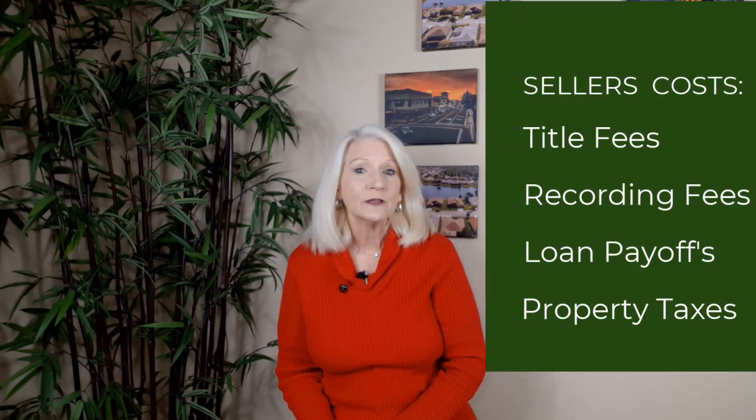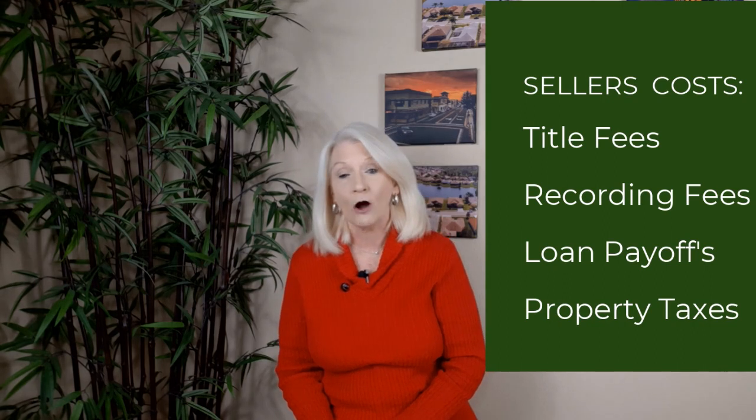When listing your house for sale, it's important to know how much you're going to pay in closing costs, which are deducted from your net proceeds at closing. Sellers closing costs are fees that homeowners incur when selling their home. Although these fees can vary from county to county, they all include things like title fees, recording fees, loan payoff costs, and property taxes. Sellers in Florida can expect to pay between 1 and 3 percent of the total sales price in closing costs, but it's important to note that this fee does not include the Realtor fees, which can average around 6 percent in Florida, which are deducted from your proceeds at closing.